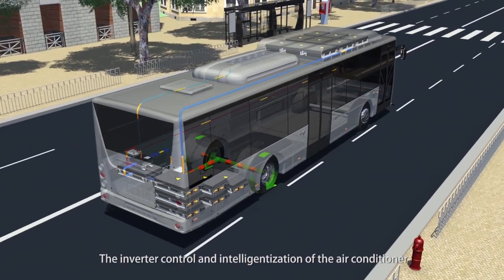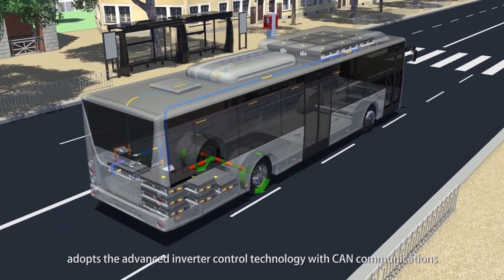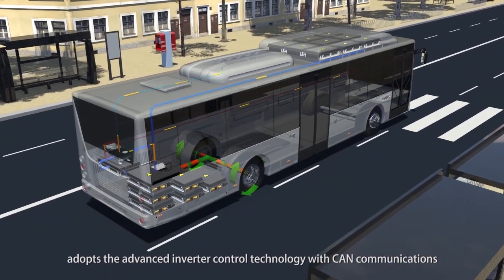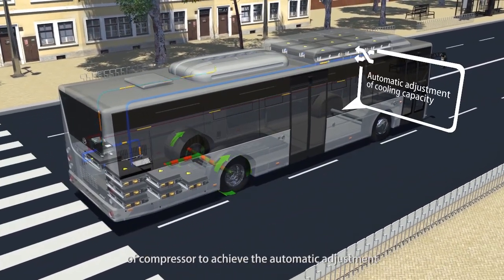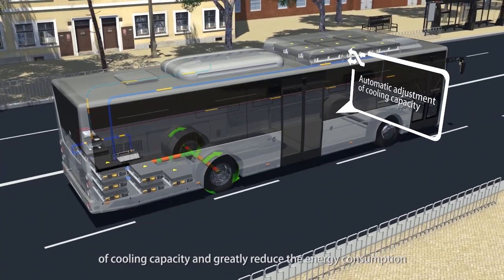The inverter control and intelligentization of the air conditioner adopts the advanced inverter control technology with CAN communications and the intelligent heat load sensing technology of the compressor to achieve the automatic adjustment of cooling capacity and greatly reduce the energy consumption.